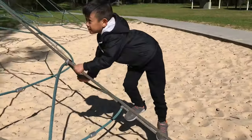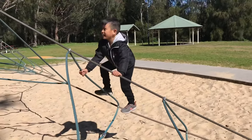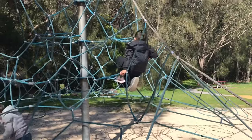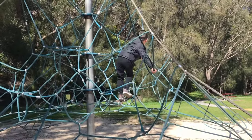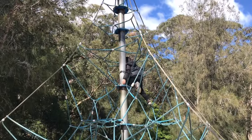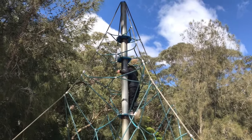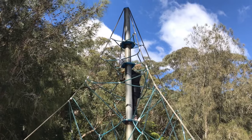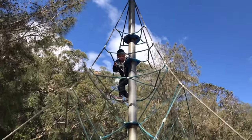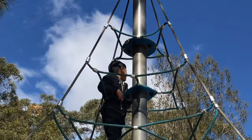This looks higher than usual. Do you think I can reach the top? Up! I reached the top. Nice! It's a nice view!